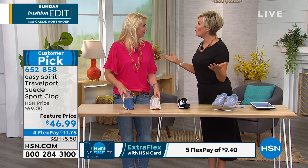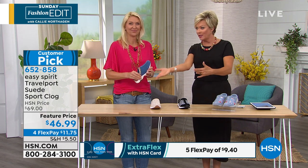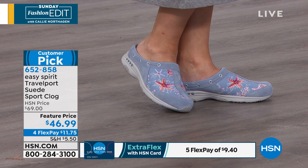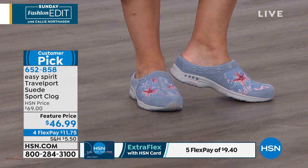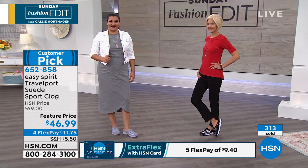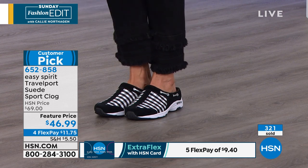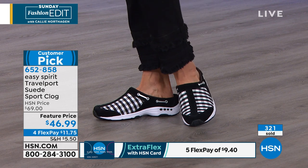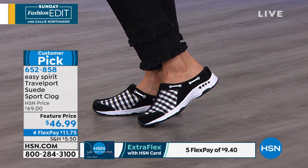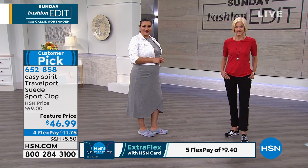Easy Spirit really tries to accommodate everybody — medium and wide widths all the way up to size 12, whole and half sizes in all four color choices. These are available on flex pay, which means you choose any major credit card, put the first payment down, and we get these shipped right away. Next month you'll pay around $11.49 for four months but you'll have these the whole time to wear and enjoy. This is a shoe you'll generally wear barefoot, but you can add a thin sock or compression socks without any trouble.